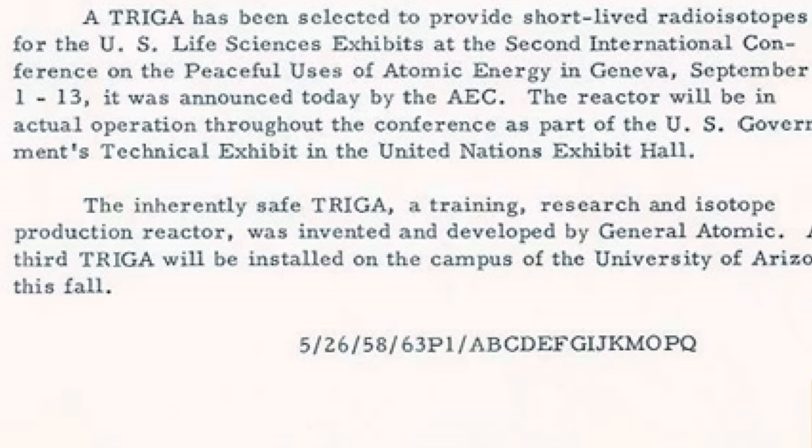They're known as TRIGA reactors — that's an acronym for Training, Research, Isotopes, General Atomics. General Atomics is, of course, the company that was building these. Some people say TRIGA; I say TRIGA because the I is for isotopes, but I hope none of you get triggered if I use the wrong pronunciation.